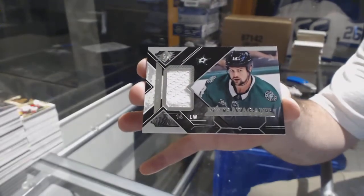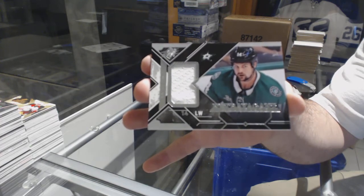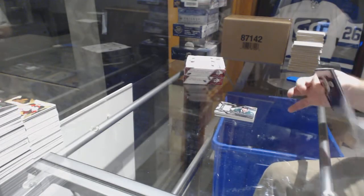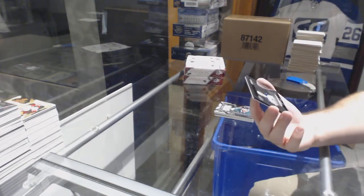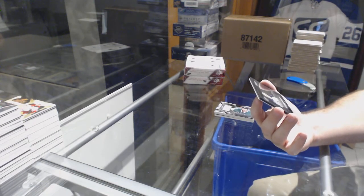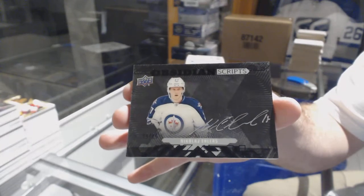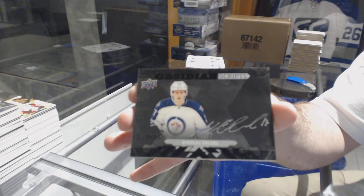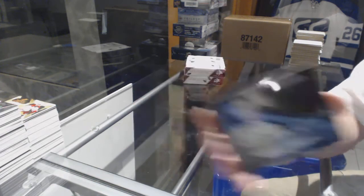For the Dallas Stars, Extravagant Materials — Jamie Benn. And we have number 225 Obsidian Scripts Black for the Winnipeg Jets — Nikolai Ehlers, number 225.